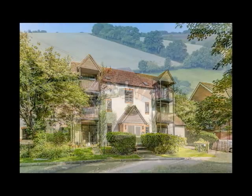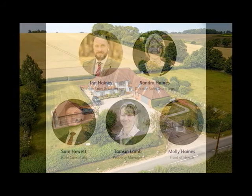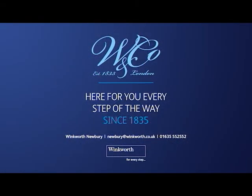We sell everything from one bedroom apartments to large detached country houses. Our team are thoroughly experienced, have great contacts, and will take care of everything from initial instruction through to completion. For a free valuation on your property and to see your home featured in one of these video walkthroughs, call Newbury 552 552, email newbury@winkworth.co.uk, or find us on the normal social media channels.